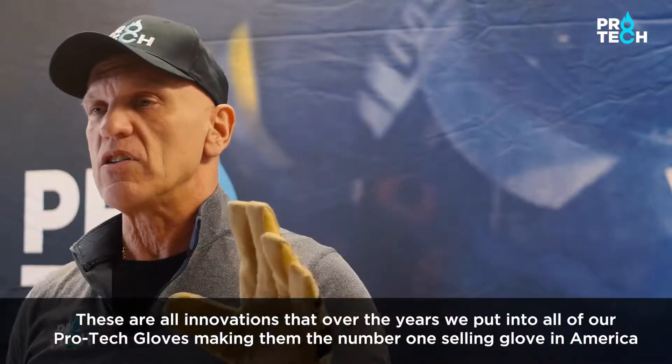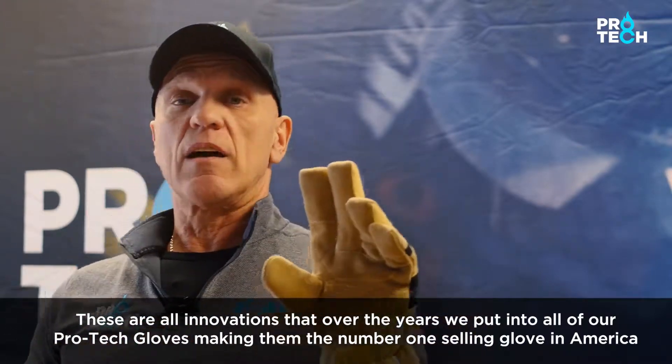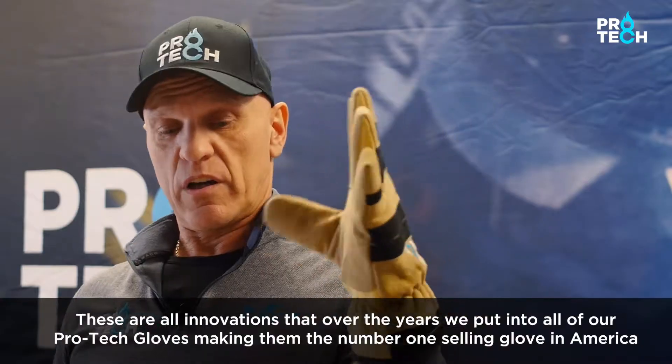These are all innovations that over the years we have put into all of our ProTech gloves, making them the number one selling glove in America.